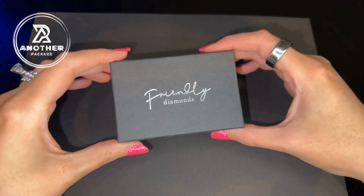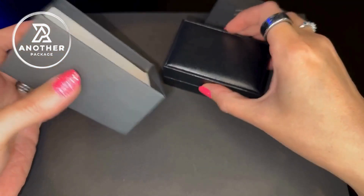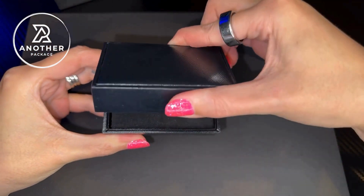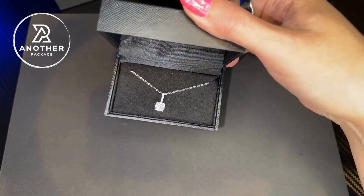This is the Friendly Diamonds Lab Certified Diamond Pendant Necklace. We're going to zoom in closer, and I also wanted to do a comparison of this compared to my Leo diamond. When this first arrives, the company sends you this in a nice giftable box. The box opens here in the front, which is a nice added touch, and the pendant is displayed really nicely right inside the packaging.